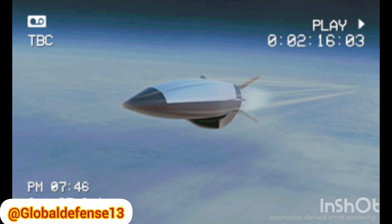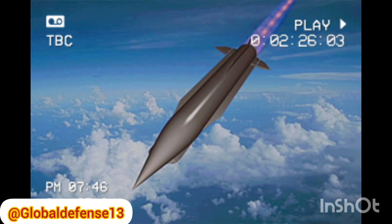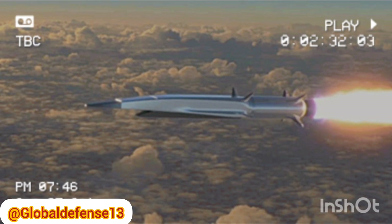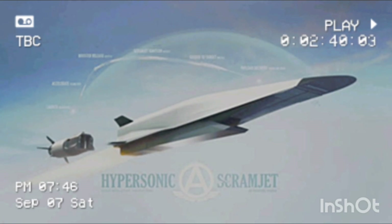The data obtained from this test is expected to play a vital role in enhancing future hypersonic vehicle designs. According to Brad Wheaton, Chief Scientist with the Vehicle Design and Technologies Group at APL and the Principal Investigator for the project, this data will be essential for developing better modeling methods that reduce uncertainties and improve performance, helping engineers and scientists optimize future hypersonic vehicles to make them more efficient and effective.